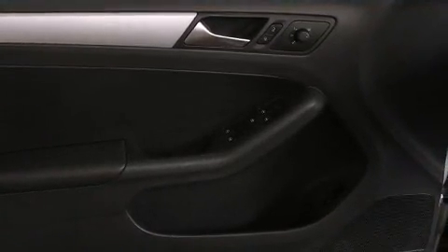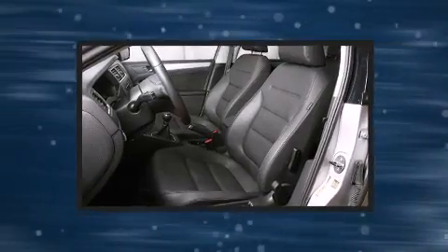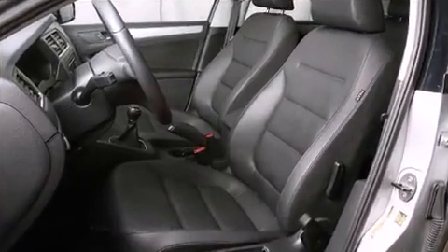Volkswagen prioritized comfort and style by including a tachometer, a leather steering wheel, a trip computer, heated seats, heated door mirrors, and one-touch window functionality.